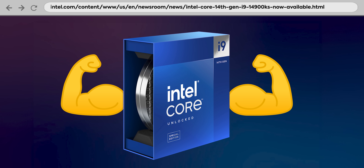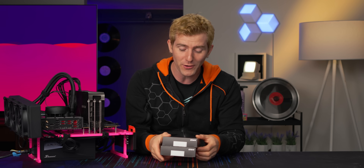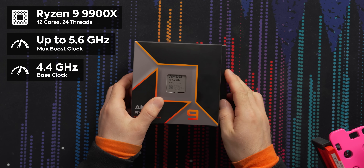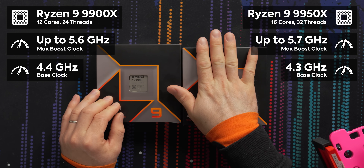Intel's flagship 14900KS isn't a literal dragon, sure, but it's very powerful and has a tendency to burn up things it comes in contact with. So if you're anything like me, you're very excited about AMD's new flagship Zen 5 processors, the Ryzen 9900X and 9950X, featuring 12 and 16 of their Zen 5 cores respectively, managing performance that is on par or even better than the 14900KS at a similar price and with as much as 100 Watts less power consumption.